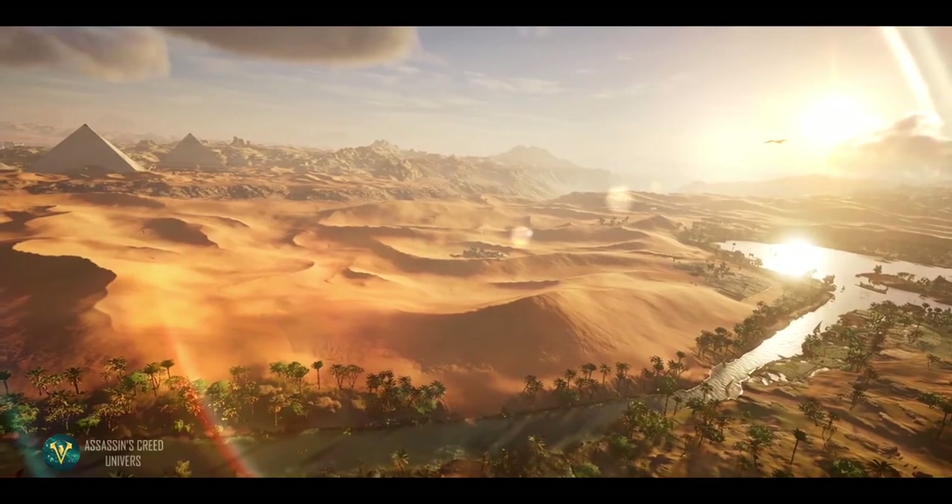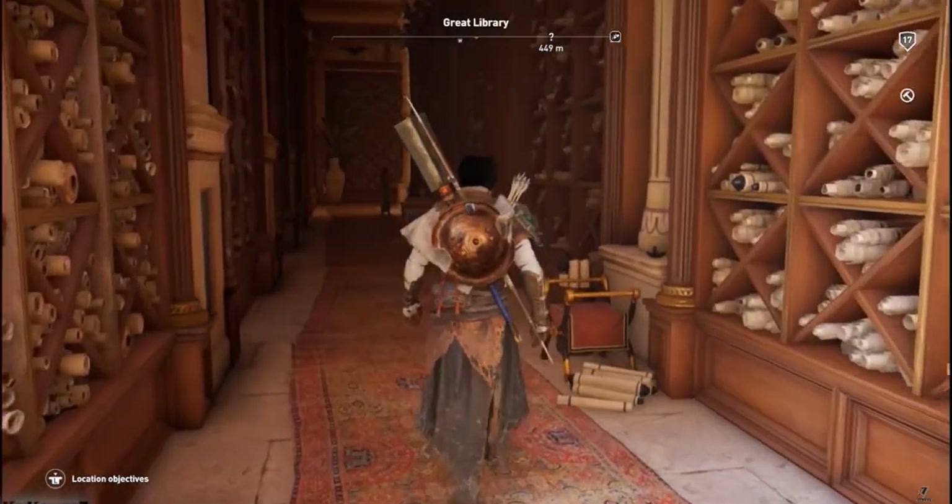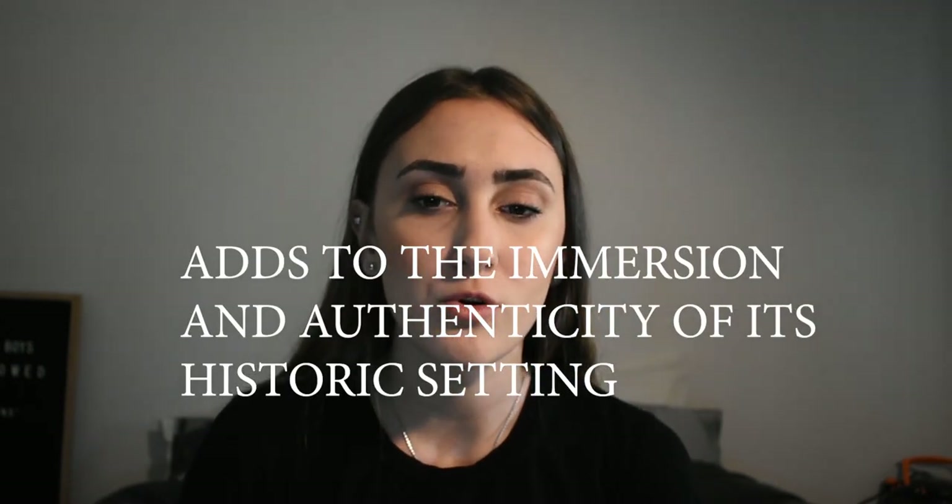Furthermore, the developers include historical monuments including the Great Pyramid of Giza, the Great Sphinx, the Great Library of Alexandria and the Great Lighthouse. Including these monuments not only demonstrates the game makers' intent to create an authentic depiction, but adds to the immersion and authenticity of its setting, as players are able to explore ancient monuments as they hypothetically looked and in the correct locations.